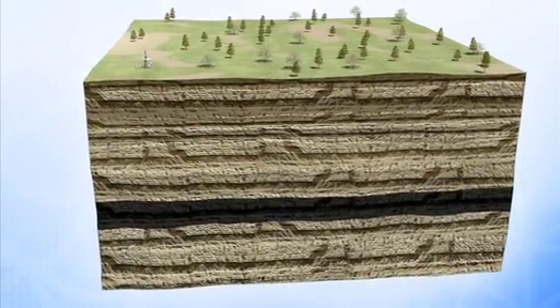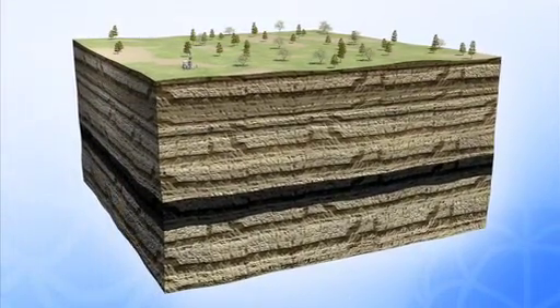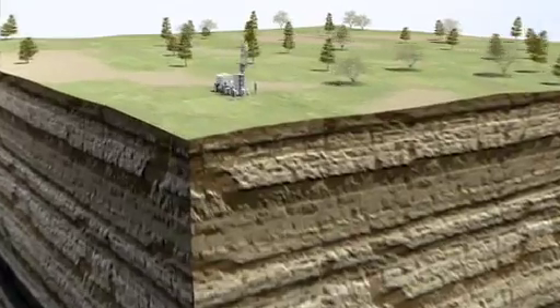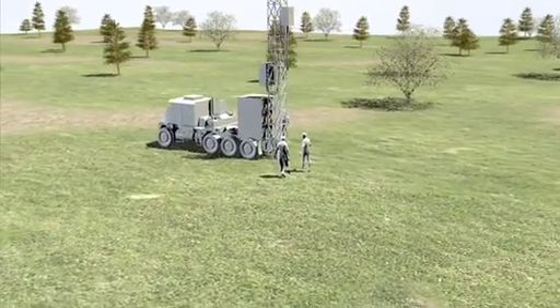Now, not only is it possible to extract the energy from these deep reserves, it can be achieved with absolute minimal impact on the natural environment. Here's how it works. An ignition well is bored from the surface deep into the ground until it reaches the coal seam.